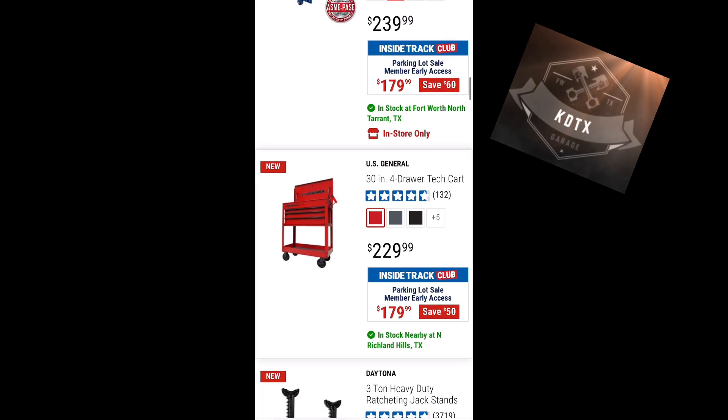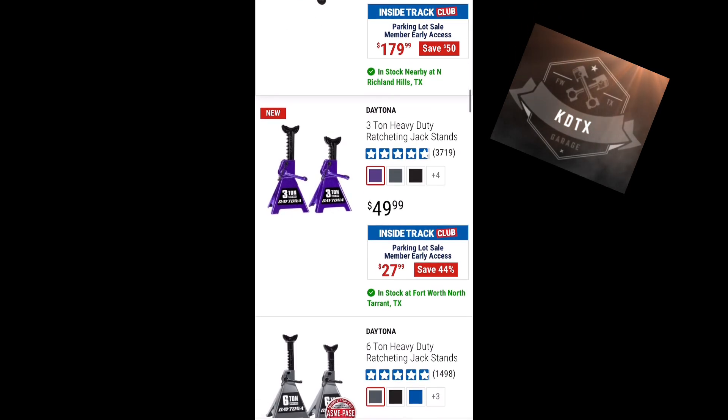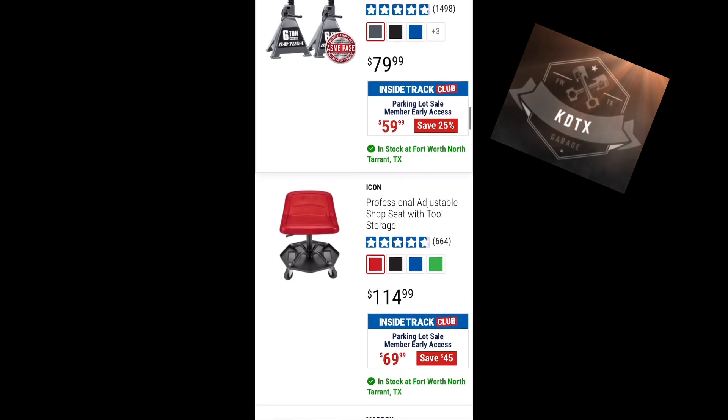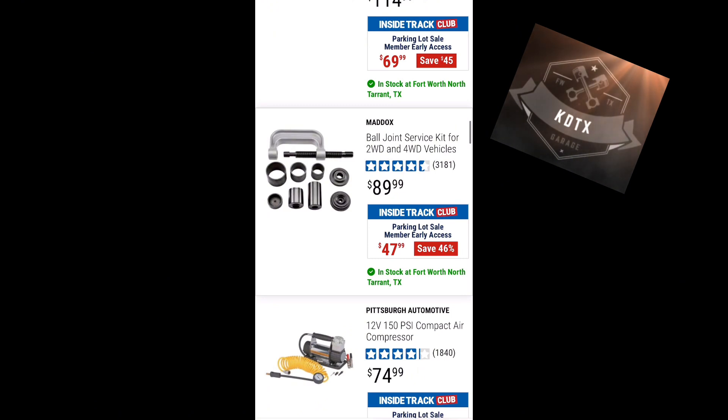30-inch four-drawer tech cart for $179. Three-ton jack stands for $27.99 — I have those in black and they are great jack stands, my favorites so far. They are well built. The Daytona ones are perfect. Six-ton ones are $59. Icon shop seat $69, ball joint set $47.